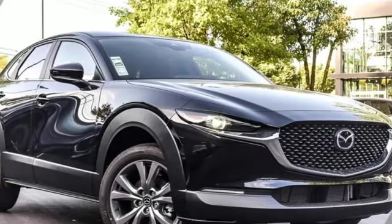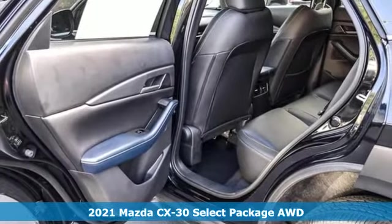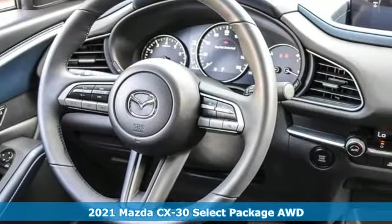It's a new 2021 Mazda CX-30. For all the things that drive you, there's Mazda. It boasts an impressive list of features like these.